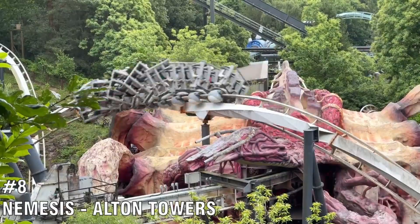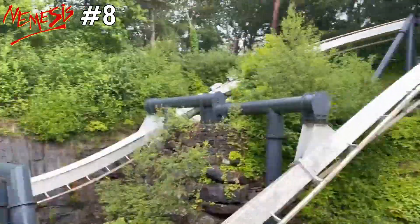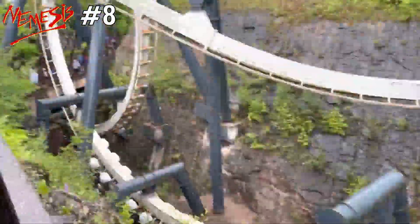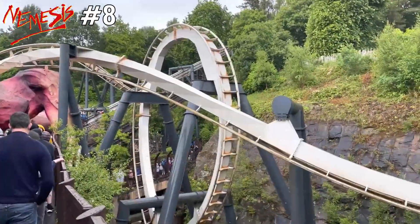Number 8 is Nemesis, located at Alton Towers — the original Nemesis. John Wardley did a brilliant job designing this coaster. It has many outstanding moments and no matter where you sit, it's really intense. It's a solid coaster, but not my number one coaster in the UK.